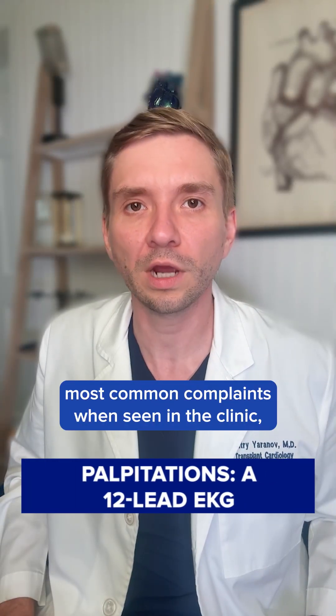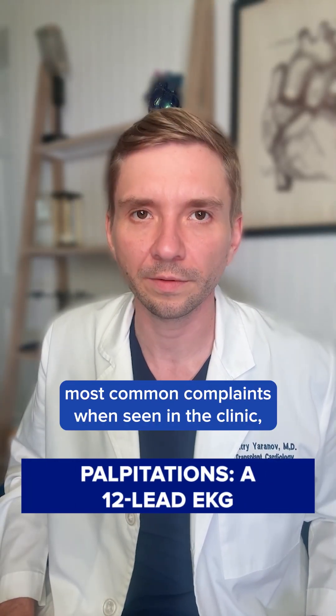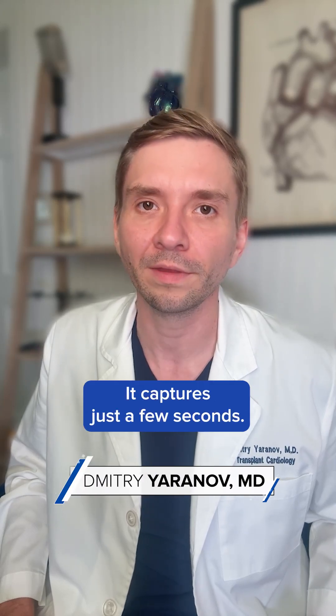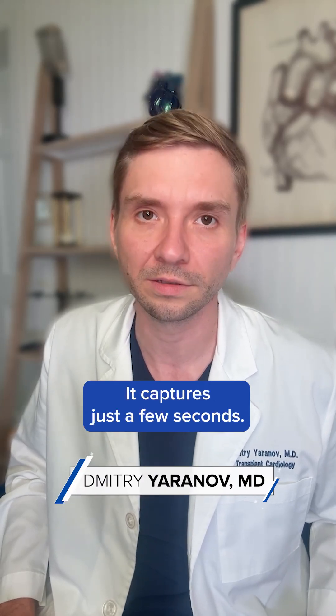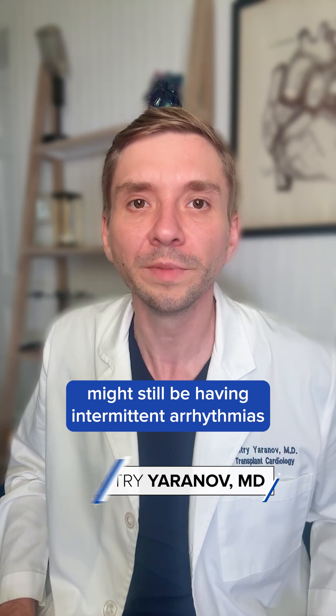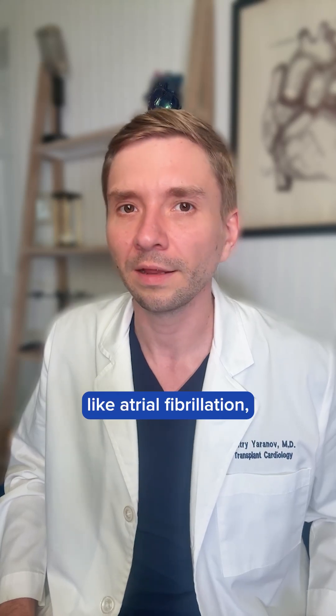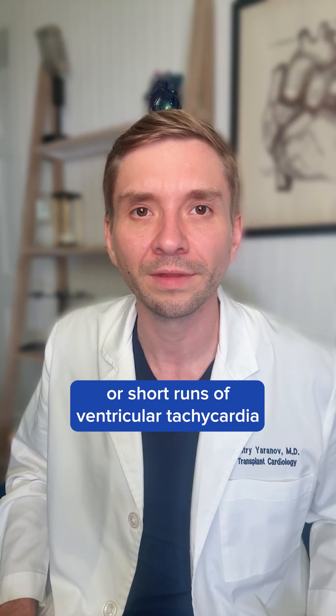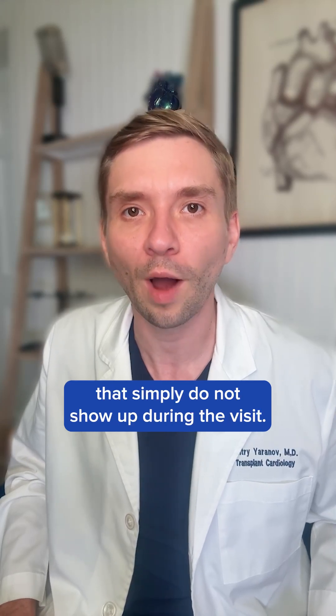Palpitations are one of the most common complaints seen in clinic. But a normal 12-lead EKG does not tell the full story — it captures just a few seconds. Your patient might still be having intermittent arrhythmias, like AFib, PVCs, or short runs of ventricular tachycardia that simply do not show up during the visit.